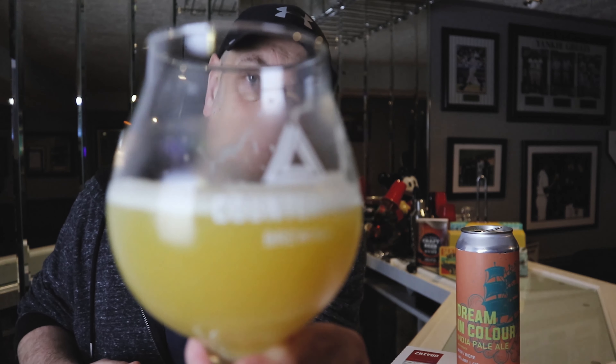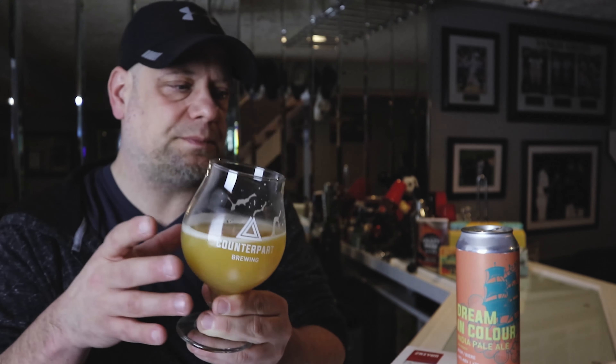Counterpart did it again, and I like this one. In my own opinion guys, get out to Counterpart and pick this beer up — Dream in Color, it's pretty damn good. Let me know if you guys have tried this down in the comments, and if you plan on trying it, come back and let me know. Other than that, like the video, subscribe, hit that notification bell, and I will talk to you guys later — peace out.